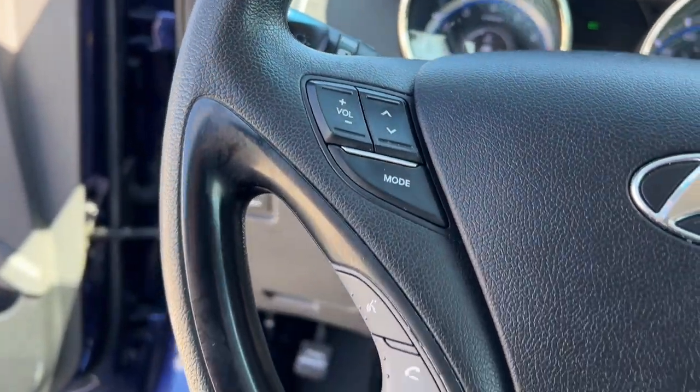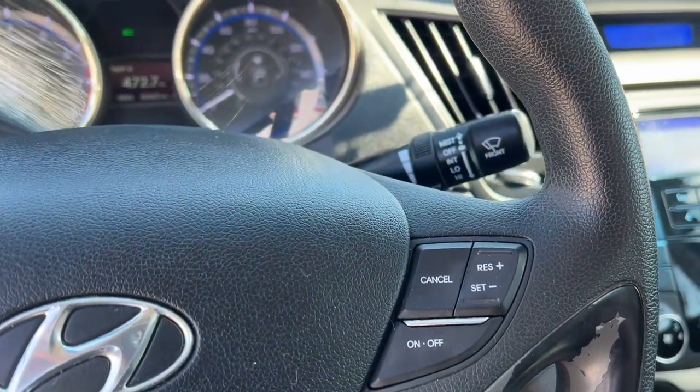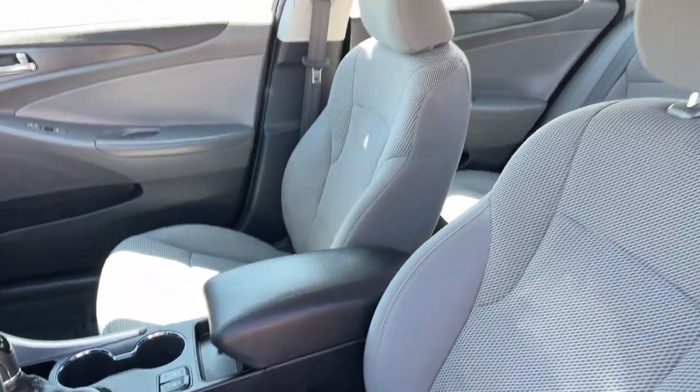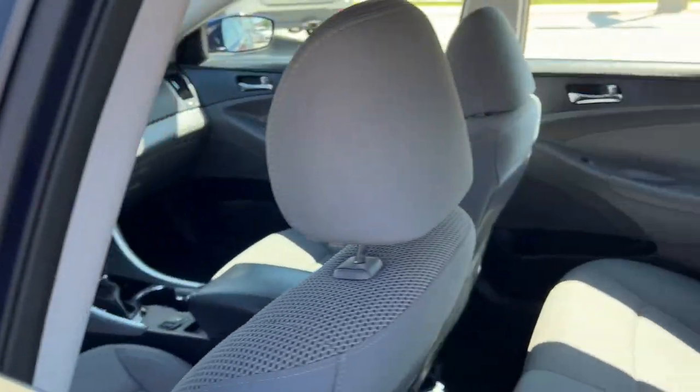These are just some of the great options this vehicle comes with: keyless entry, remote engine start, satellite radio, heated mirrors, steering wheel audio controls, heated front seat, aluminum wheels, Bluetooth connection, alarm, and stability control.